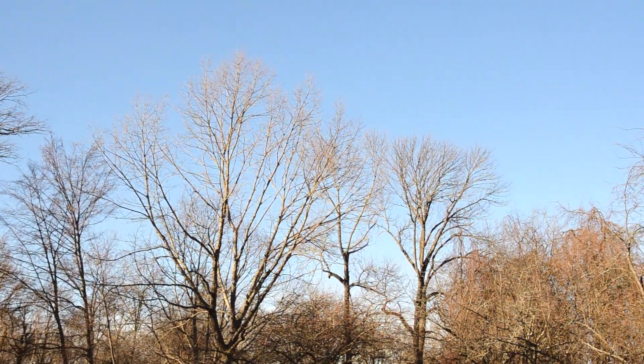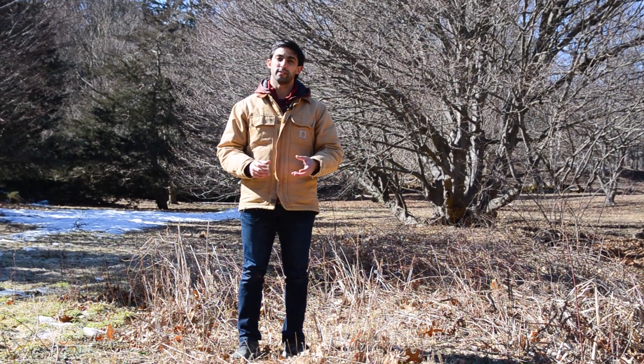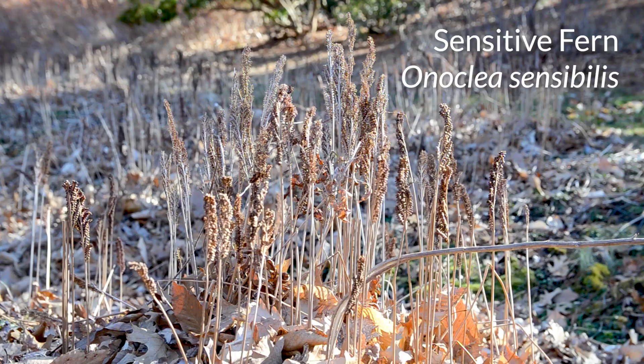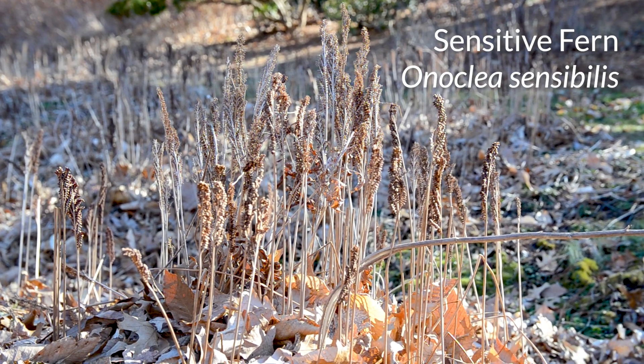Much like pollen in these species, fern spores are very small and almost always dispersed by the wind. This brings us to our main character, the sensitive fern, which is a native species to New England and has a very interesting mechanism of spore dispersal.